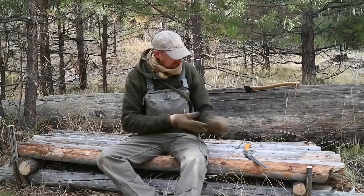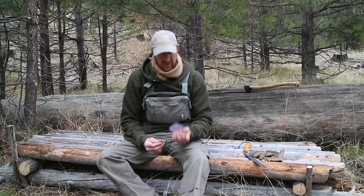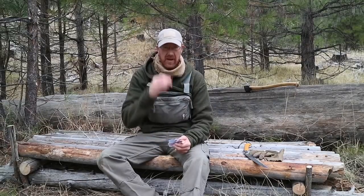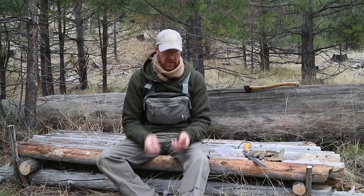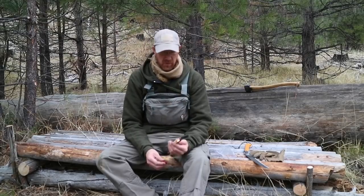All work and no play makes Jack a dull boy, so I'm going to stop and have a little snack. One of the things I like to eat when I'm out here is high protein, high fat foods. What I'm snacking on right now is some Land Jaeger sausage — it's a dried sausage of kind of European descent — and some cheese. I can eat a small amount of this and it'll fuel me for a good long time. Plus, it's freakin' delicious.